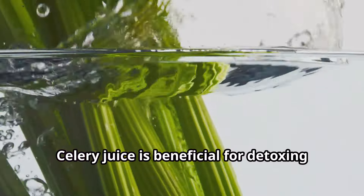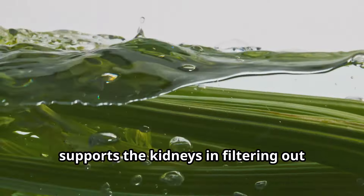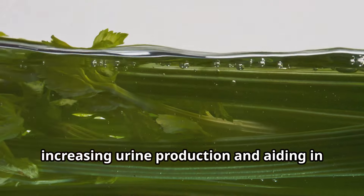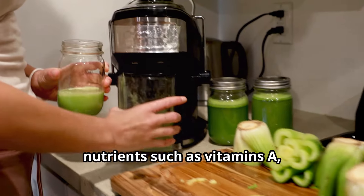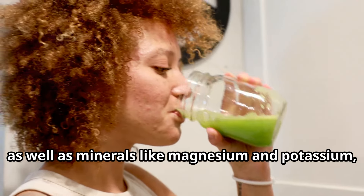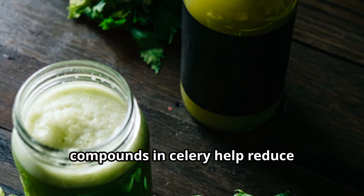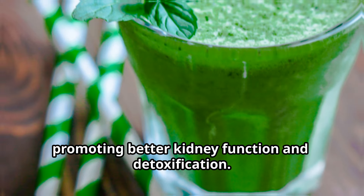Celery juice is beneficial for detoxing the kidneys due to its high water content, which helps maintain hydration and supports the kidneys in filtering out toxins efficiently. It acts as a natural diuretic, increasing urine production and aiding in the removal of waste products. Celery juice is rich in vitamins A, C, and K, as well as minerals like magnesium and potassium. The antioxidants and anti-inflammatory compounds in celery also help reduce inflammation and oxidative stress, promoting better kidney function and detoxification.